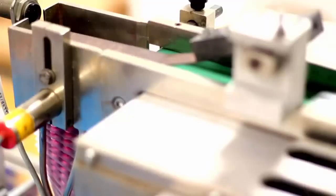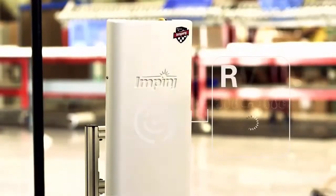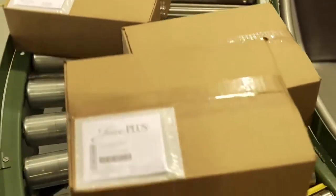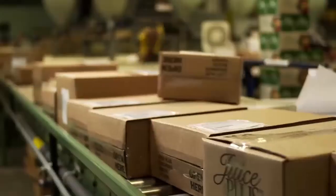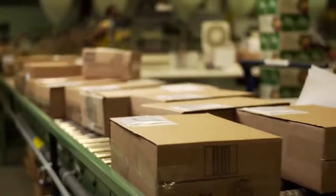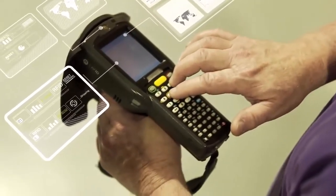Whether it's logistics, healthcare or retail, Mid-South Marking Systems helps companies like yours track and manage inventory. The moment your shipment enters the dock, the RFID reader instantly scans it. Track your inventory in real time. You'll know exactly what's inside a box without ever opening it. And our sophisticated mobile scanners can take inventory on the go.